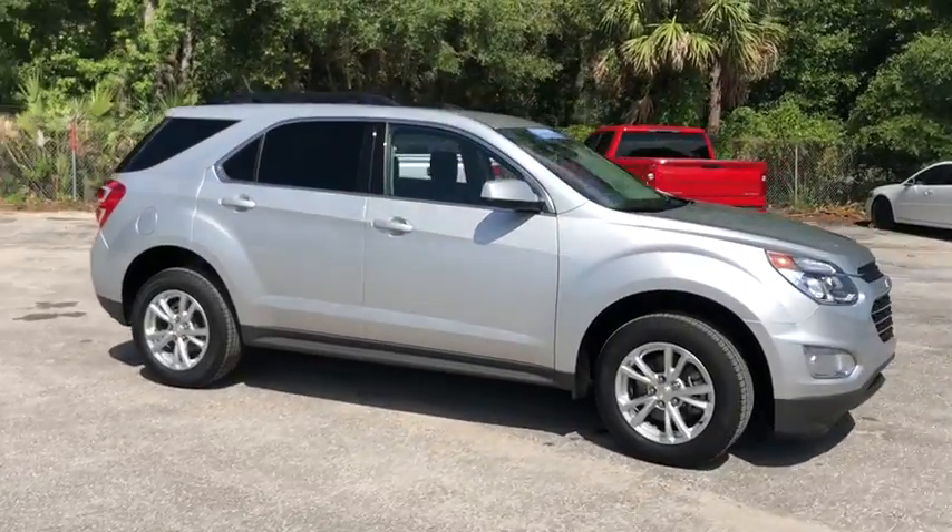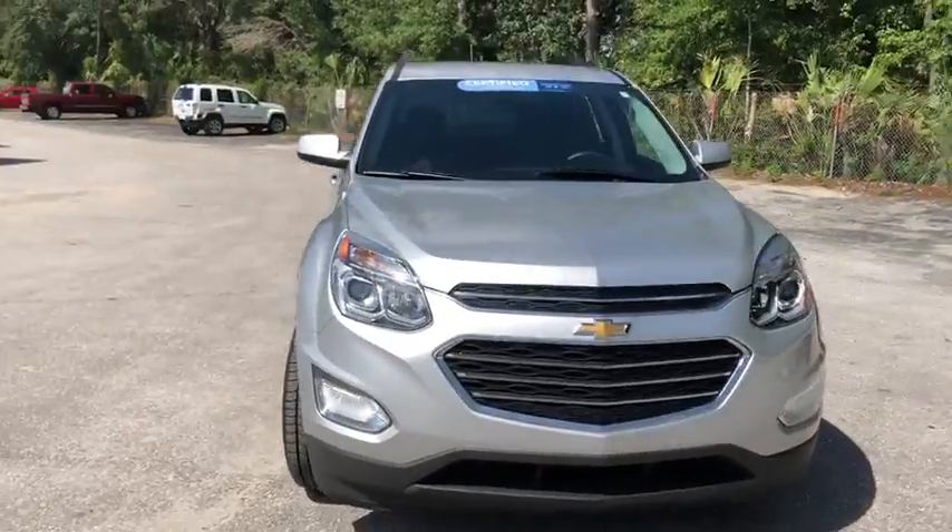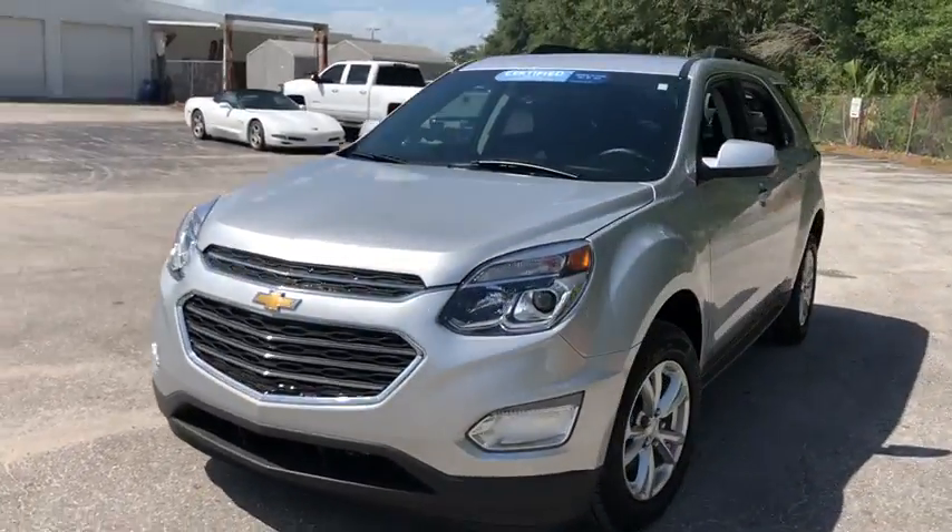Come test drive the 2017 Chevrolet Equinox. Fuel efficiency, safety, and value equals the Chevy Equinox.